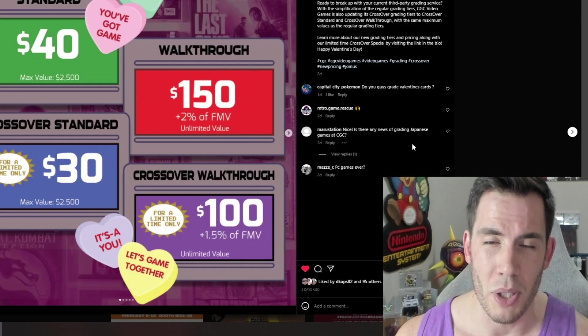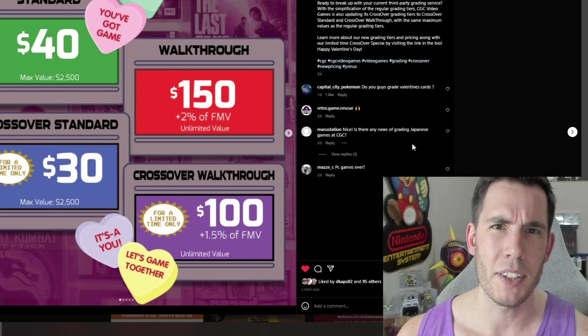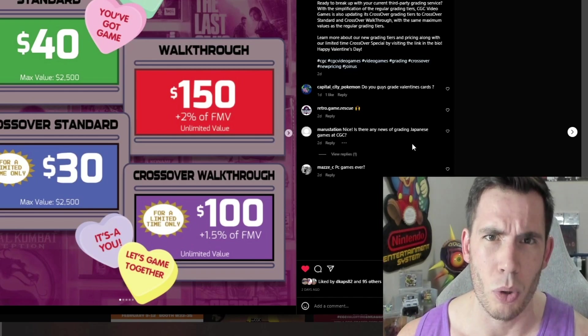Standard service right now is taking 30 to 45 business days. Leave your estimates down in the comments if you've had a CGC order returned to you recently.